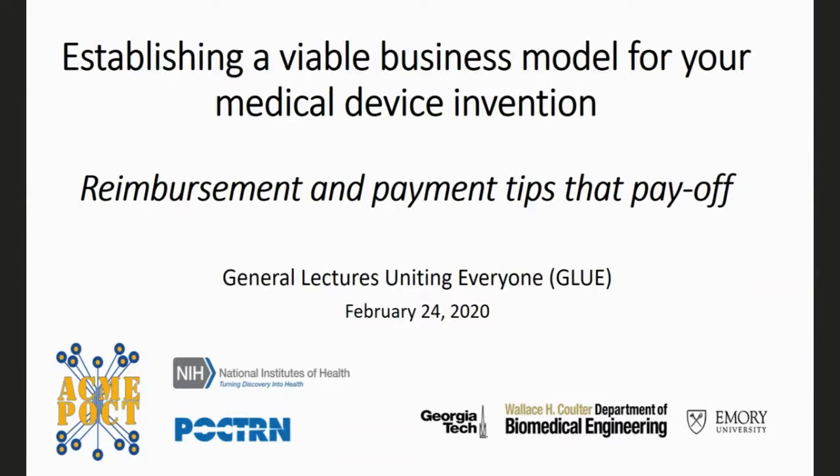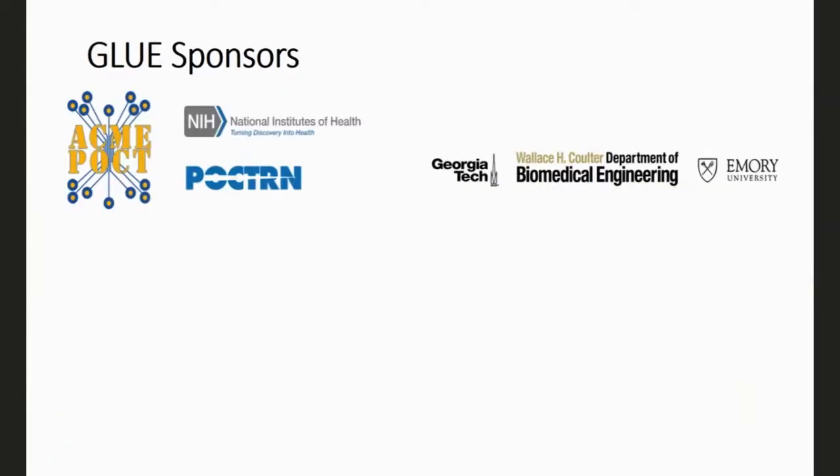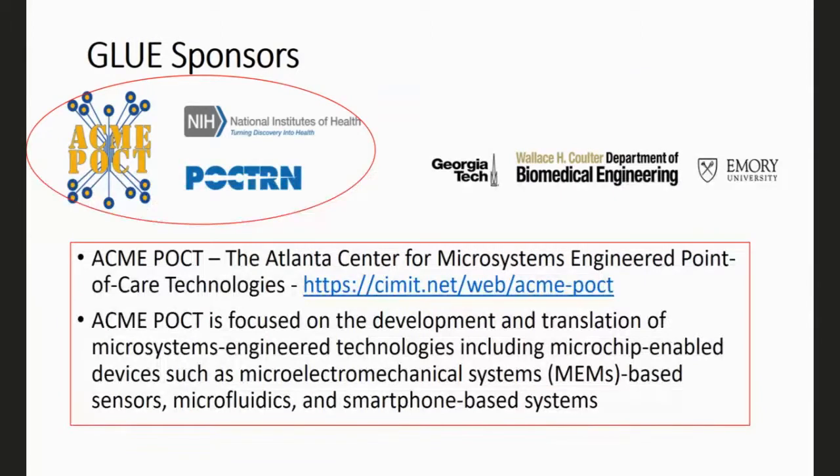Welcome everyone to the next installment of our general lectures. Today we're going to be talking about establishing a viable business model for your medical device invention — reimbursement and payment tips that pay off. I'm Stacey Heilman and I am a member of the dissemination core of the ACME POCT grant. In addition to the Department of Biomedical Engineering at Emory and Georgia Tech, we also have the Atlantis Center for Microsystems Engineered Point-of-Care Technologies as sponsors.